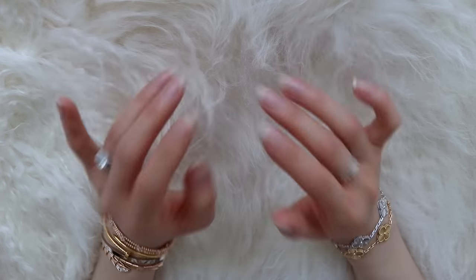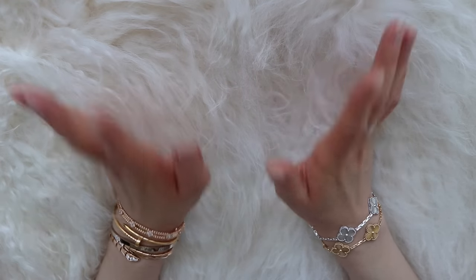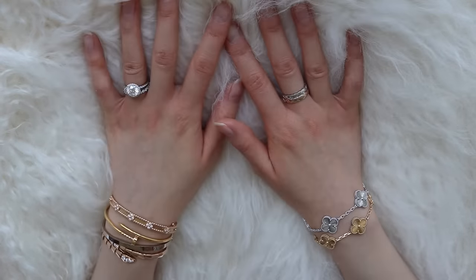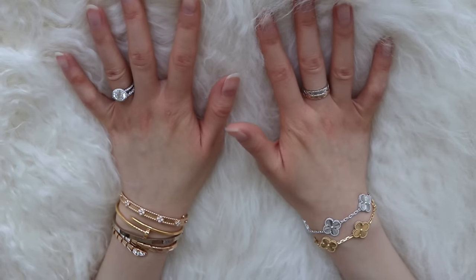Hi everyone, welcome back to my channel. Today's video is going to be filmed quite differently than all of my other videos, but since this video is all about the best and worst luxury fine jewelry bracelets in my collection, I wanted to film it at this angle so you can really see the details of the bracelets up close.